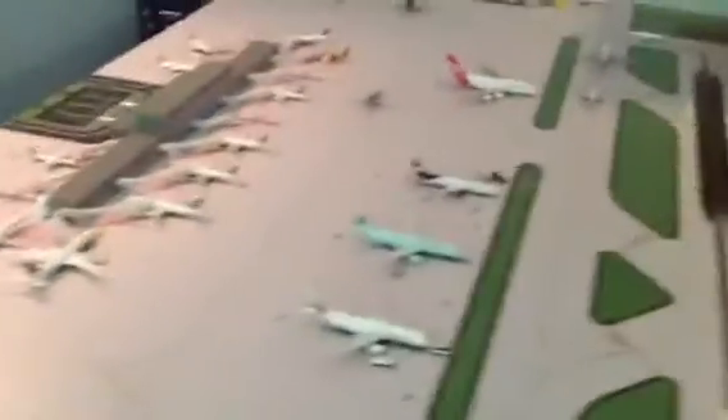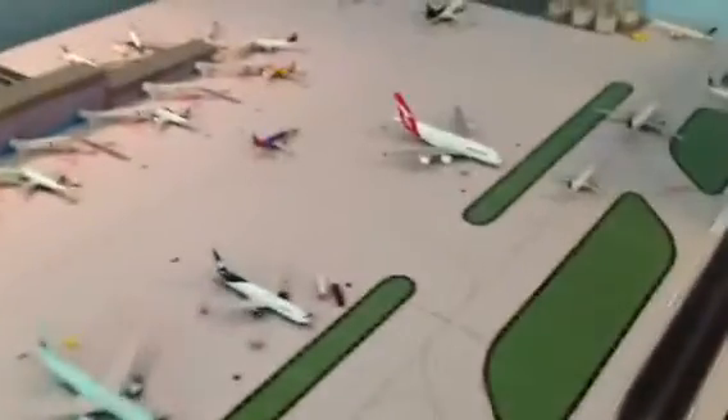New models coming in this week: got a United Express CRJ-200, an Allegiant 8320, a FedEx 777, and a United 8320 in Stars and Stripes livery. I believe that's it — FedEx, United, United. There might be one more. Oh, and another Delta 717 is coming in too.